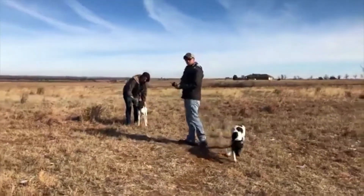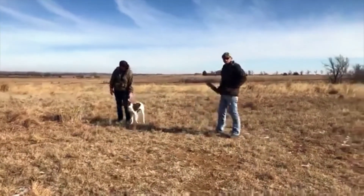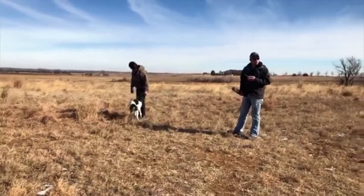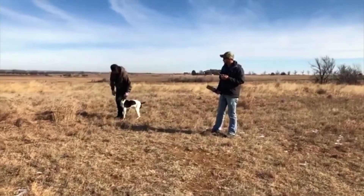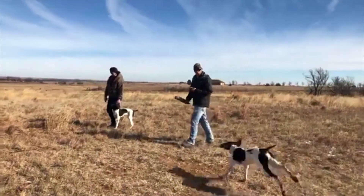I just wanted to point out how Jess was handling Fancy there — having her swing into that heel position and holding onto her collar strap so she stayed in position, as well as allowing Fancy to continue holding that bumper. That's a really great way to condition that natural hold and natural retrieve that we all like to see in our dogs.